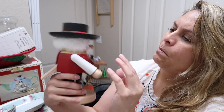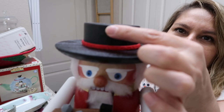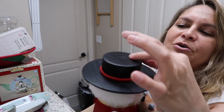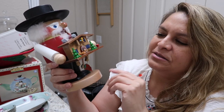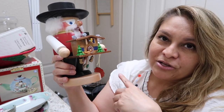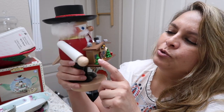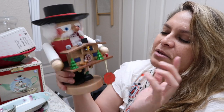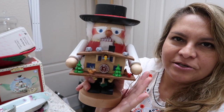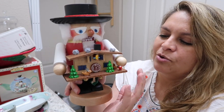He has a crack but that doesn't bother me — it happens with time, and the heat in the attic or garage can do that. But look how beautiful it is — it's a cuckoo clock nutcracker made in Germany. It's being added to my collection, it is so cute.